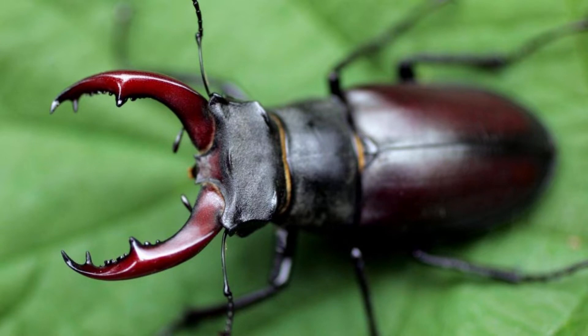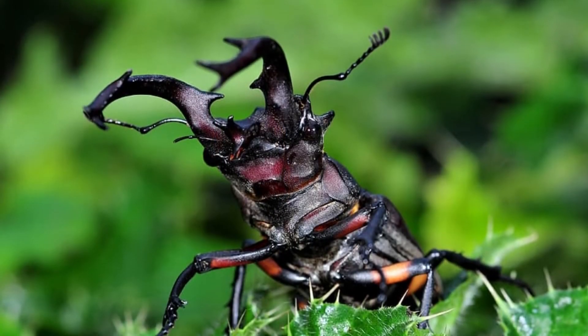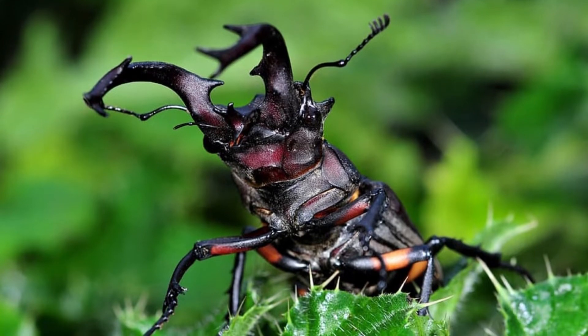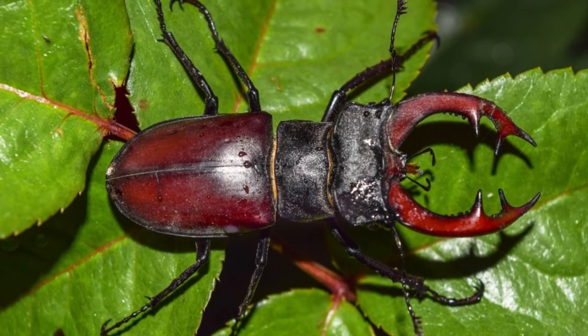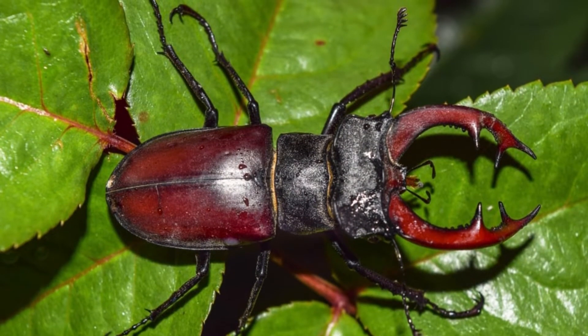Incredible stag beetle facts. The giant mandibles for which this species is known have nothing to do with feeding. Instead, they allow the males to wrestle each other for access to females. The larger and stronger male usually emerges as the victor from the contest.